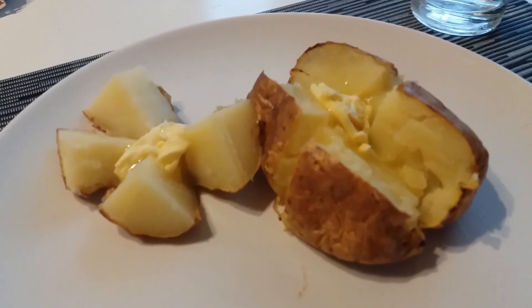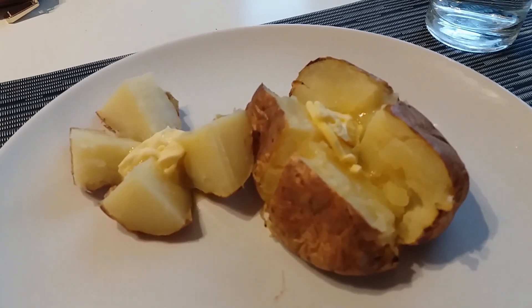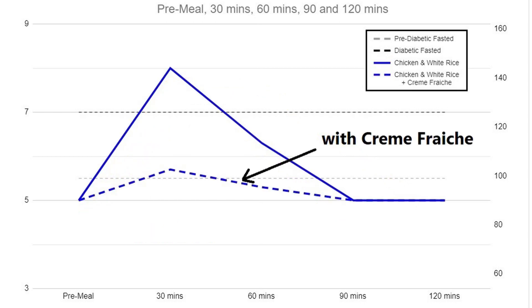The final effect is something research has shown can influence the GI of a meal: pairing it with lower GI foods such as fats. Taking the same portion of baked potato and adding fat in the form of 15 grams of grass-fed butter, my blood sugar had almost the same pattern but a much lower peak and an area under the curve roughly half of the baked potato on its own. This is something my wife found when adding crème fraîche to her chicken and white rice, and again this effect might vary by individual.